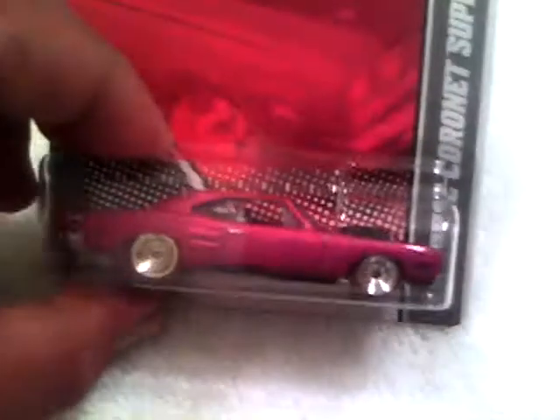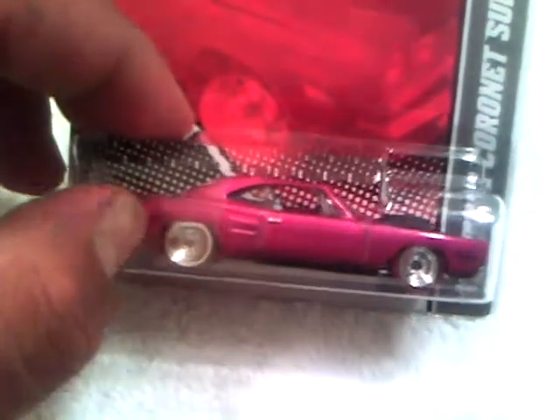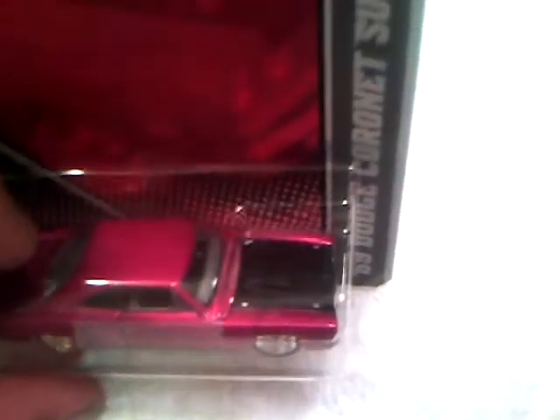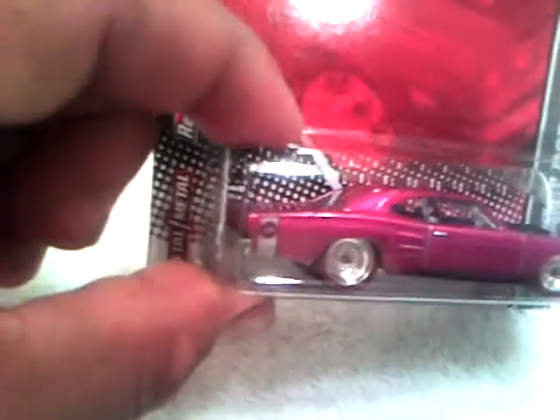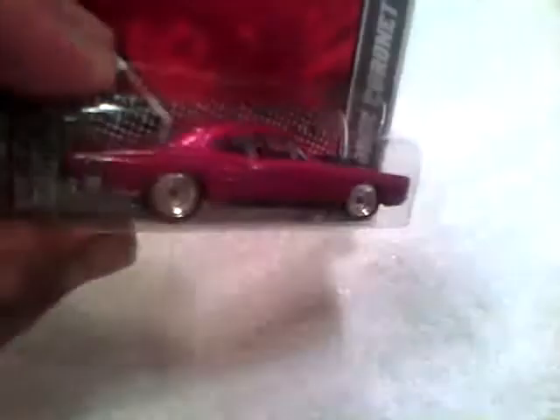All the GMs are like that, and next up are some Mopars. The 1969 Dodge Coronet Super Bee — it's got like a pink color, solid rim red line, black hood, with 'Super Bee' on the rear quarter panel. Metal base, metal body.